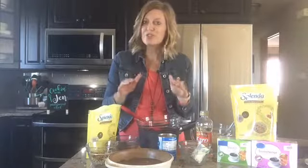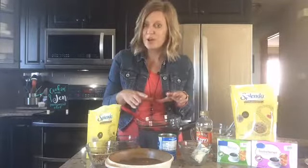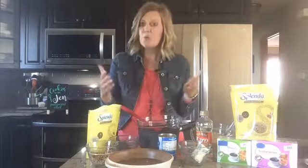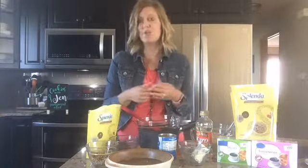Be sure to check out this recipe — chocolate toffee bars — that we're making today. You can find this on the Calorie Control website, caloriecontrol.org, and you're going to find a whole bunch of other recipes there as well, and you'll also learn more about low and no calorie sweeteners too.